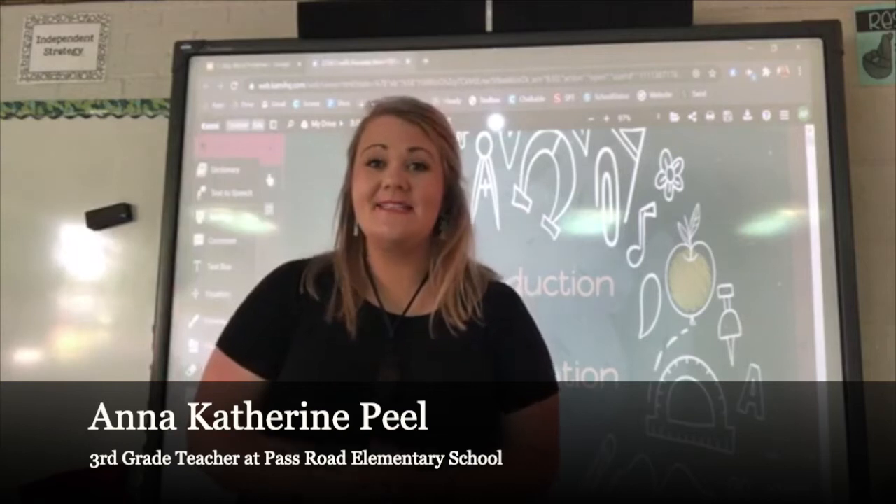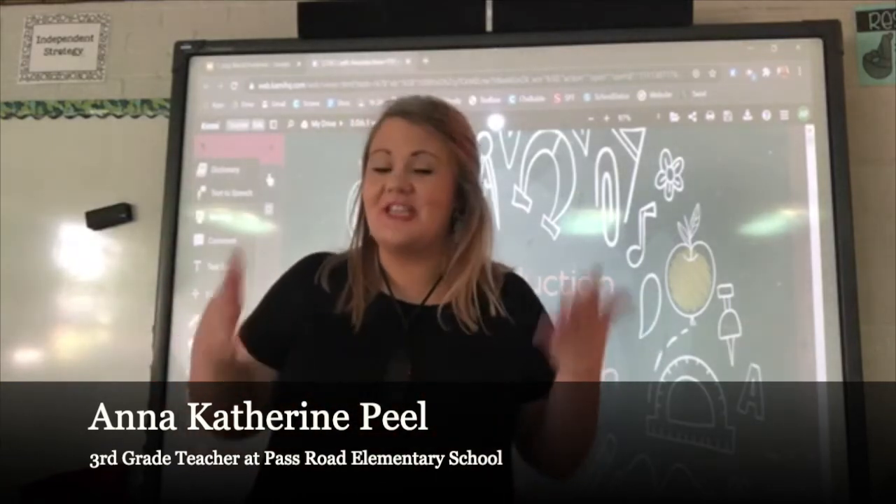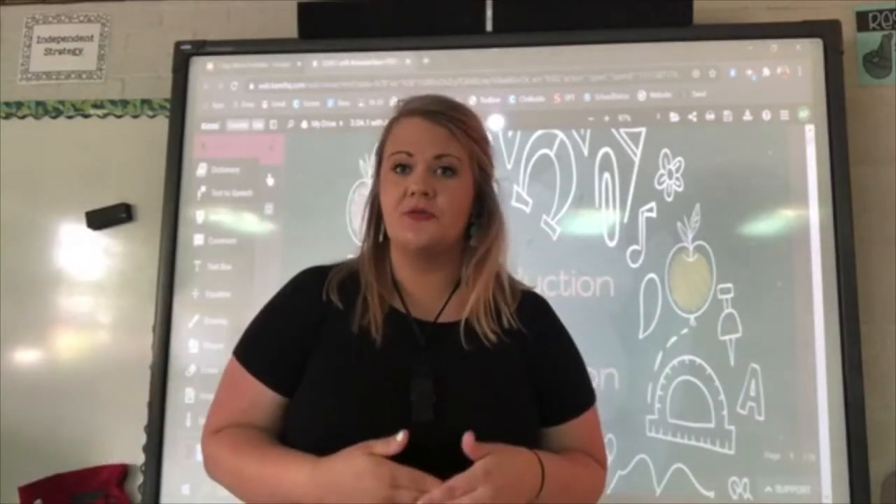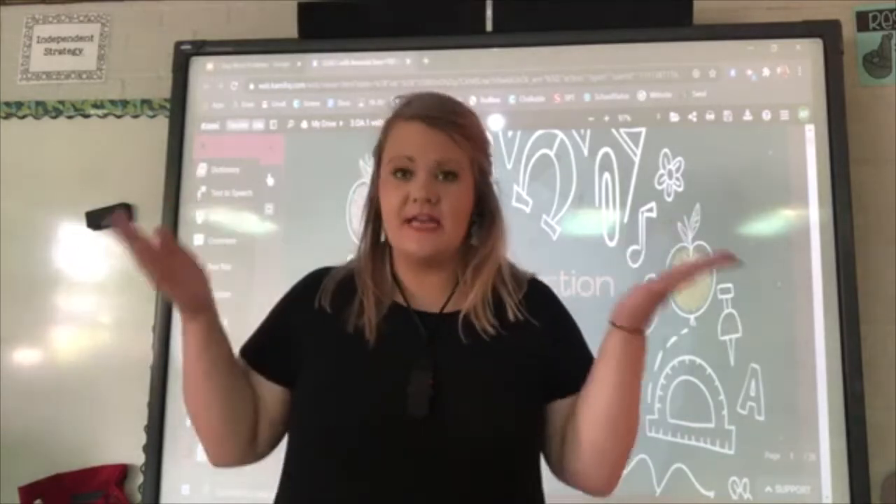Hey, my name is Miss Anna Katherine Peel and I'm a third grade teacher in the Gulfport School District at Pass Road Elementary. Today I'm going to be covering the Mississippi College and Career Readiness Standard 3OA1, the introduction to multiplication.